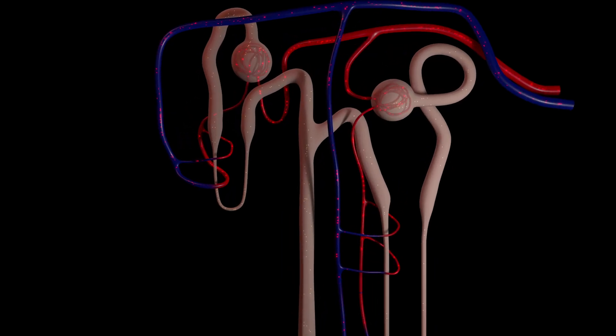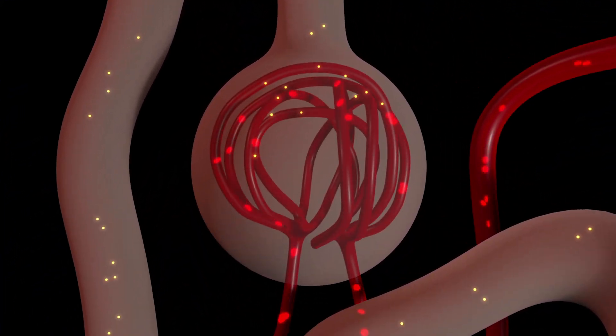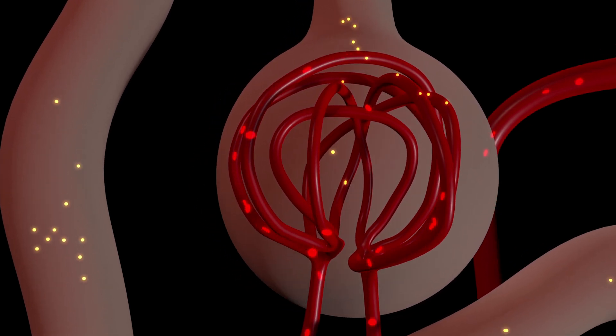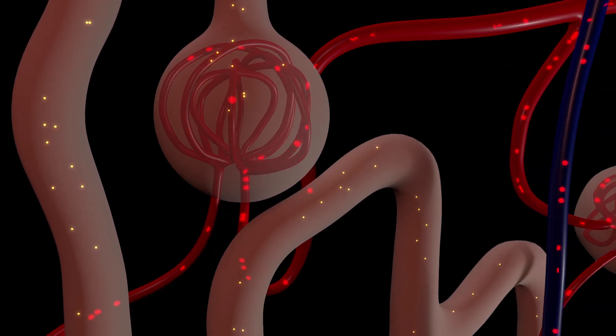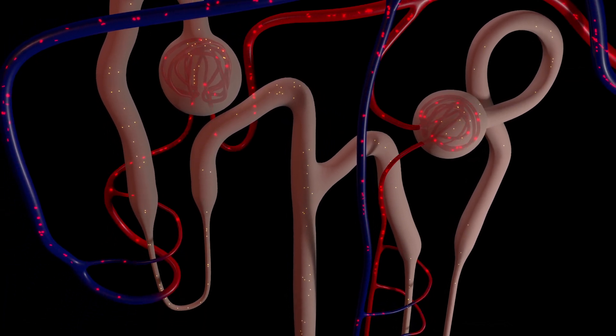Our kidneys play a crucial role as the body's natural filters, working tirelessly to remove toxins and waste products from the bloodstream. When these vital organs start to struggle, their efficiency decreases, leading to a buildup of harmful substances in the body. This can result in a range of symptoms that signal potential kidney issues.